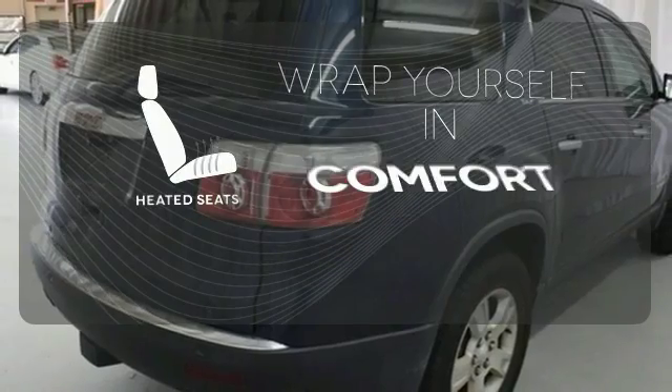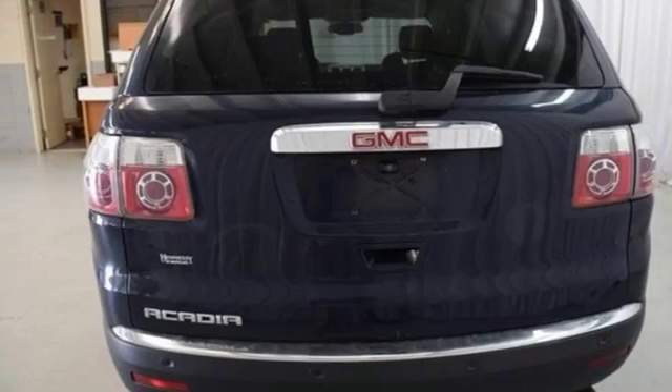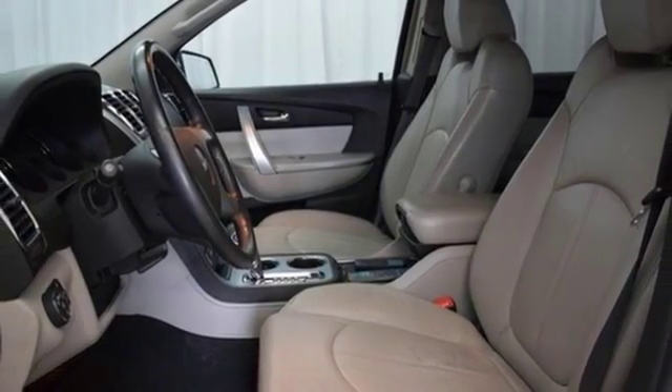Ward off the chills with the heated seats. It's your family's home away from home with stellar safety ratings, a cavernous interior, superb handling, and a silky smooth ride.